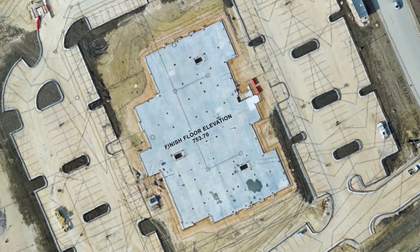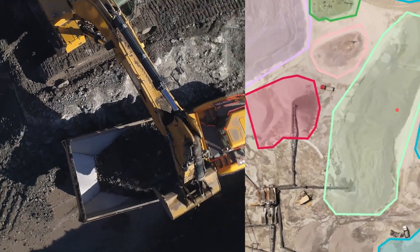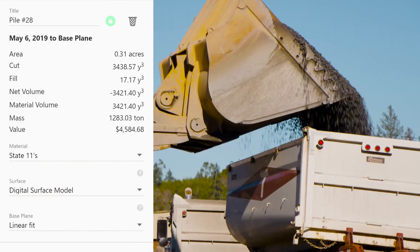With a complete plan and a data pipeline to support it, you'll be able to guide your bidding and contracting with confidence, and base your decisions on reliable data.